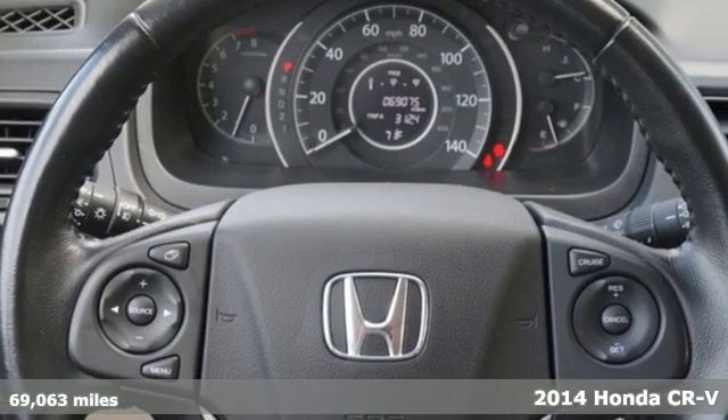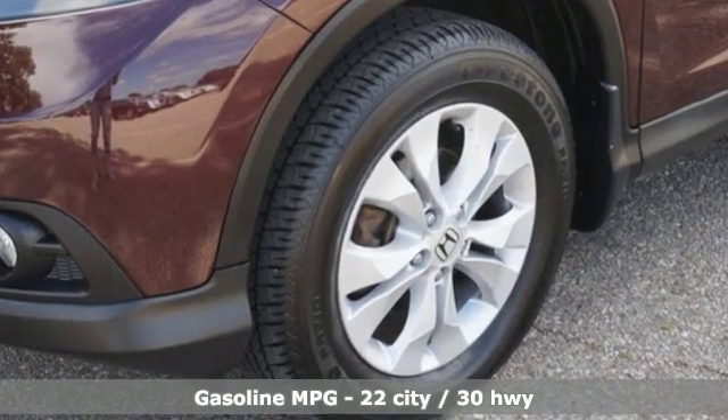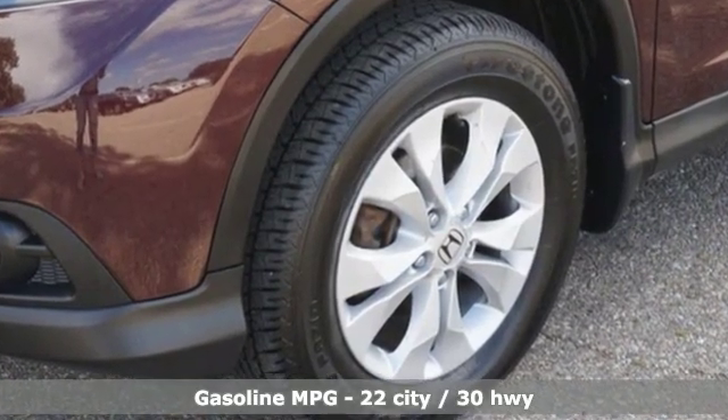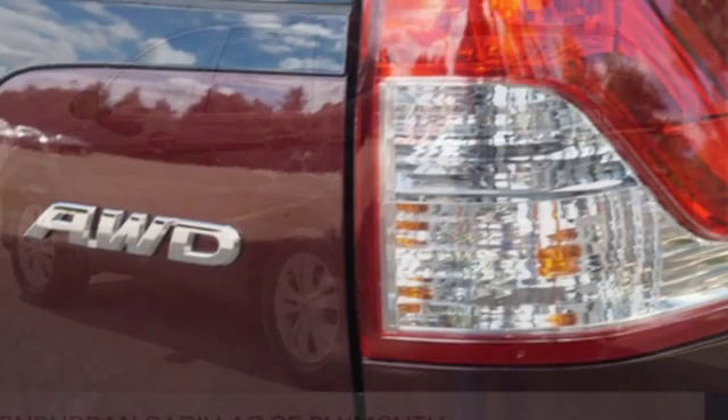You'll look forward to every drive with features like these: external memory control, power heated mirrors, front heated leather bucket seats, and rear parking sensors.